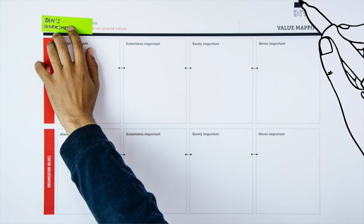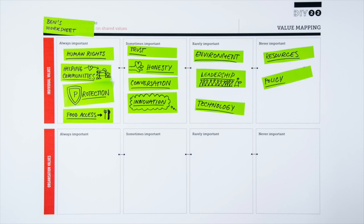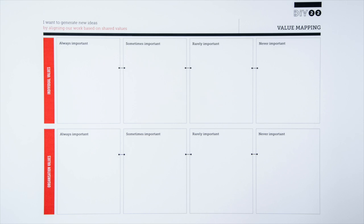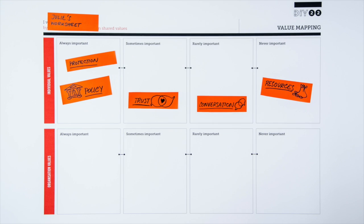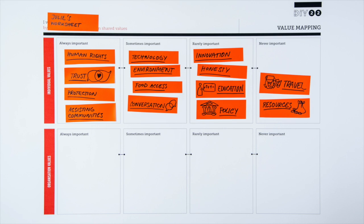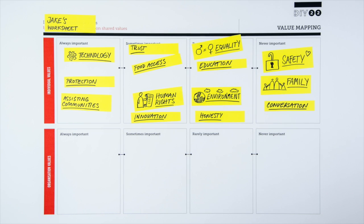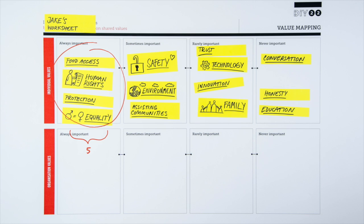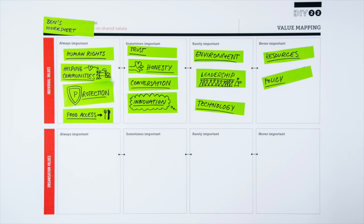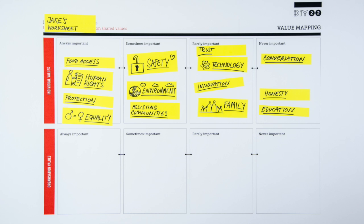Each team member writes down as many values as they can and places them into the box on the worksheet. They swap them around until they are happy that they have them in the right place. Ben knows that in order to focus the team on a clear plan and a set of activities, they should work with a maximum of five values in the Always Important column. Once the worksheet is complete, Ben and his colleagues reflect on what they have done and share feedback to help clarify what is important to them.